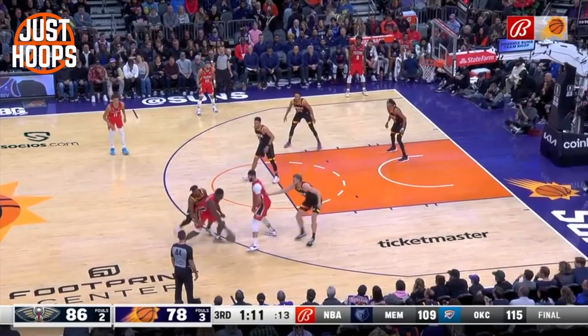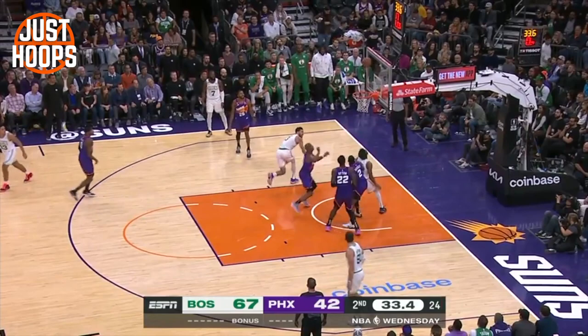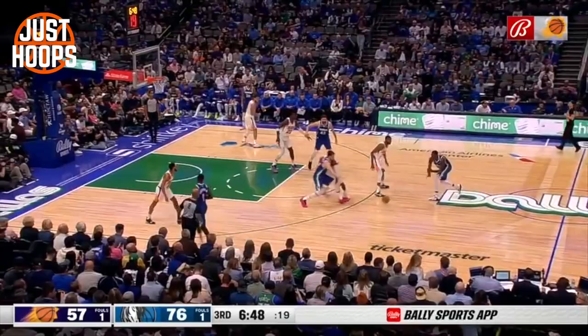He sits down, gets low in his stance, and is very active with his feet and hands. He does a good job at staying in front, allowing his chest to be a primary point of contact. He doesn't foul too often and tries to keep his hands out of the equation, though it sometimes comes with over-physicality. But having somebody on your bench that can come in, guard the best player on the opposing team, get up into them, and make plays is something every team would want.